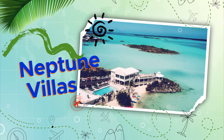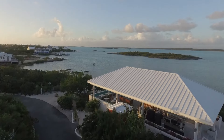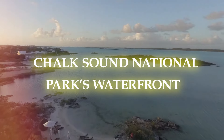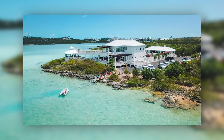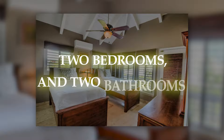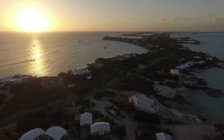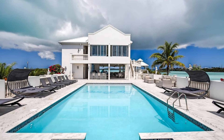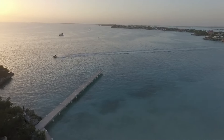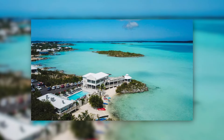Neptune Villas: bring the whole family to Neptune Villas, where you may stay in one of the 11 exclusive villas situated on Chalk Sound National Park's waterfront. Every completely equipped villa has a full kitchen and living space, two bedrooms and two bathrooms. The spacious layout, tall vaulted ceilings, and stunning views of the water combine to create a comfortable yet contemporary stay. The villa's outdoor spaces provide a tranquil haven furnished with private pools, hammocks, and balconies.